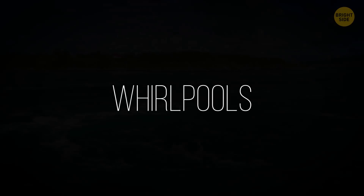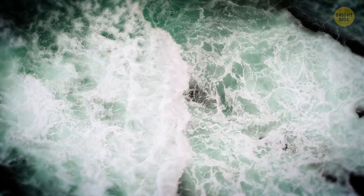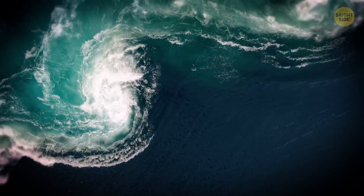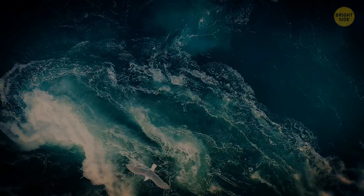Whirlpools: These bodies of rotating water appear when two opposing currents meet or when a current runs into an obstacle. The most powerful of them are called maelstroms. Their flow currents can reach speeds of 20 to 25 miles per hour, and you can hear the roar coming from such whirlpools from miles away.